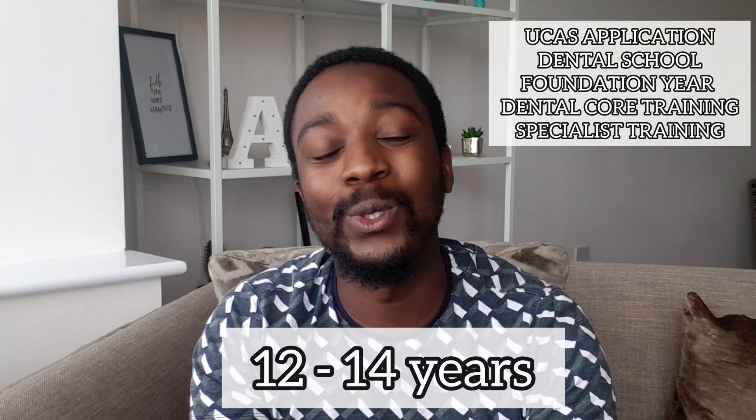In all of this process, from that application deadline on the 15th of October to becoming a specialist within dentistry, it's taken 12 to 14 years. After your time in dental school, you would have started to also earn, so you'd have been earning and learning as well. But 12 to 14 years is a big commitment.